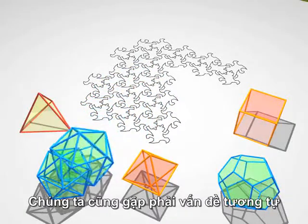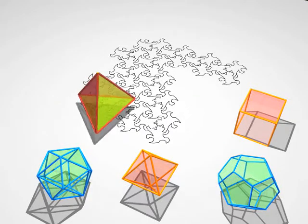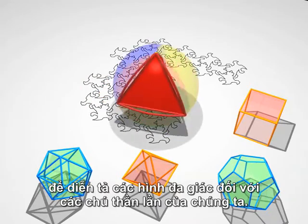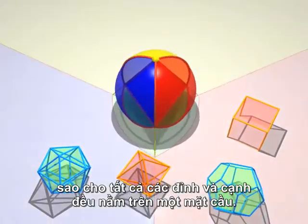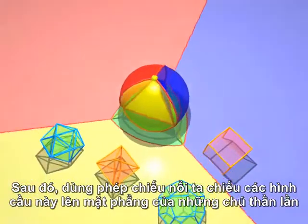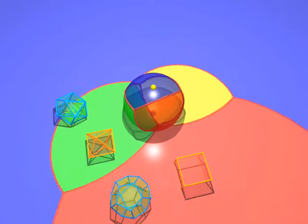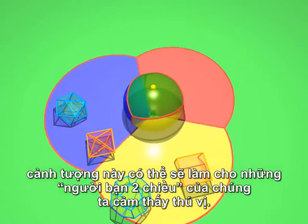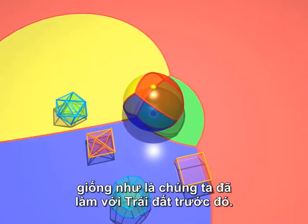We'll have just the same kind of problems to get a feeling for the fourth dimension. Here's a second method to explain polyhedra to our flat friends. Start by inflating a polyhedron so that the vertices and edges are on the surface of a sphere. Then we stereographically project onto the plane of the lizards, so that our two-dimensional friends may enjoy the spectacle. Of course, we can spin the sphere around, and with it our tetrahedron, just as we did before with the Earth.